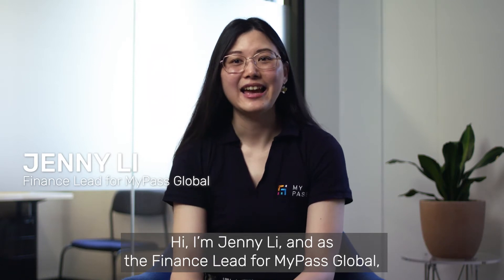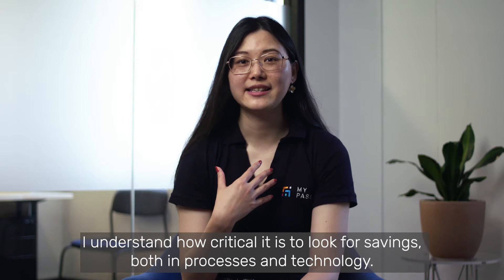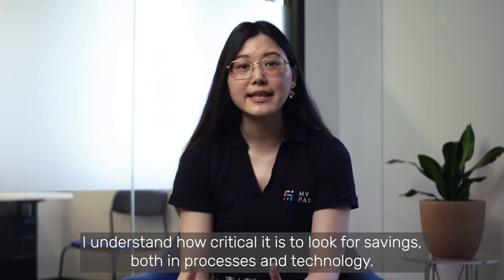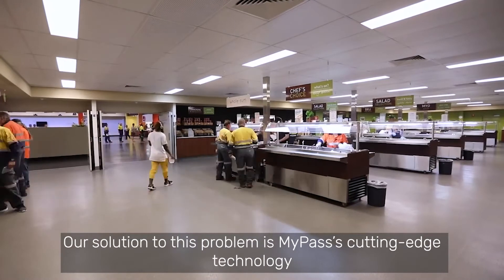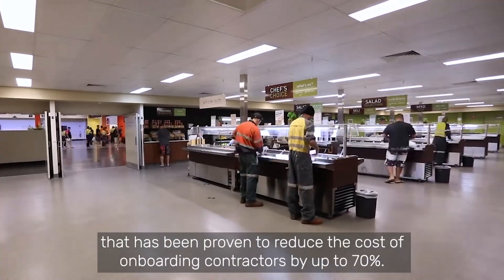Hi, I'm Jenny Lee and as the finance lead for MyPASS Global, I understand how critical it is to look for savings, both in processes and technology. Our solution to this problem is MyPASS cutting-edge technology that has been proven to